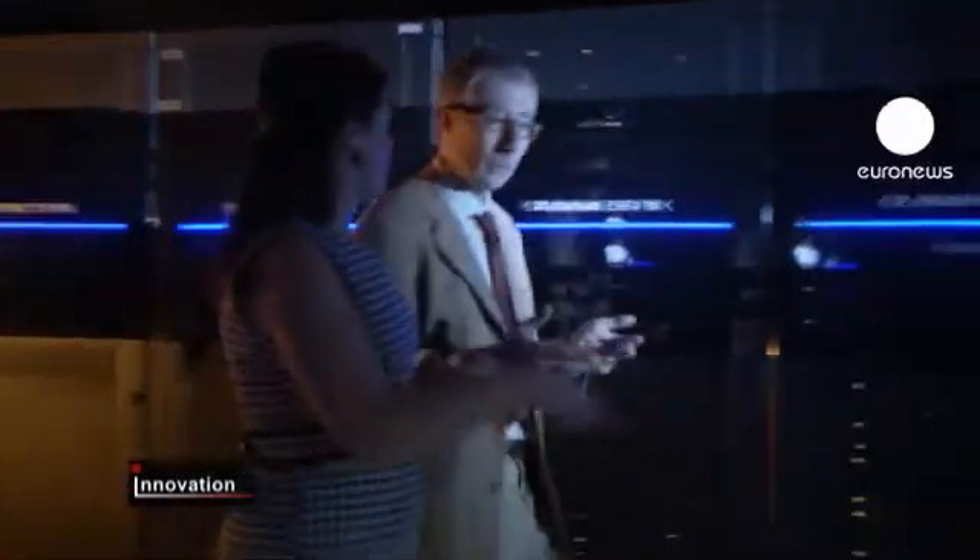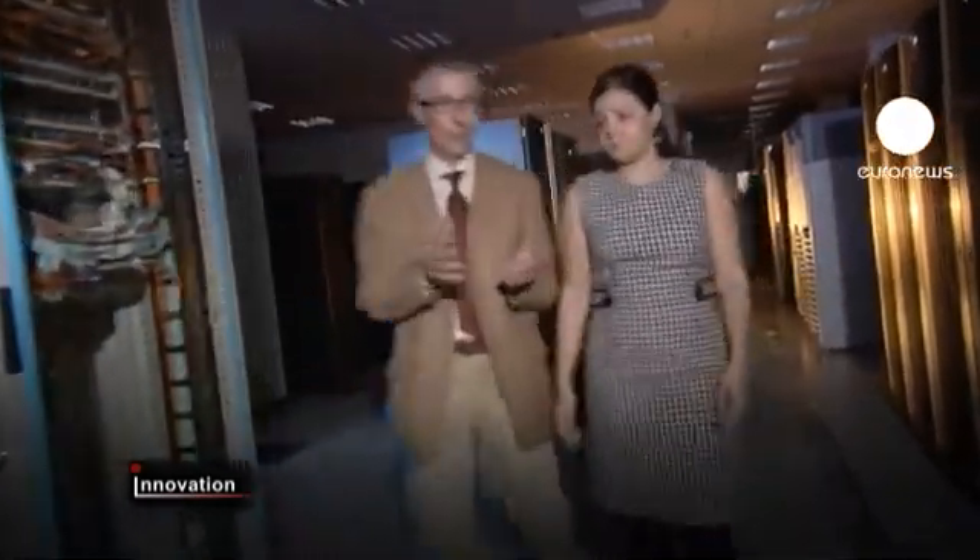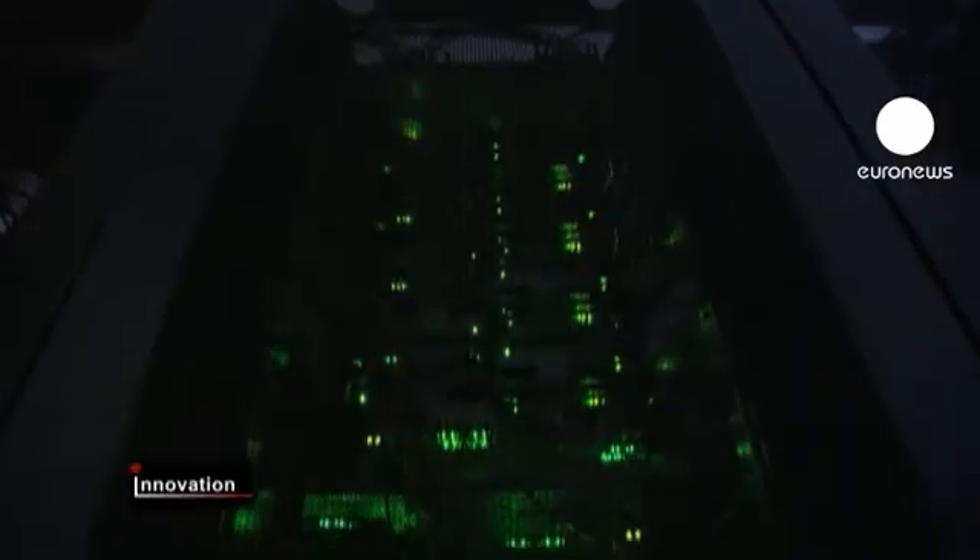Cutting energy consumption in data centres is a key priority in the IT world. The towering servers, like those here at Italian telecoms firm Wind, are the backbone of our digital lives and they're hungry for power. A team of European researchers has developed a way to keep them computing more efficiently.